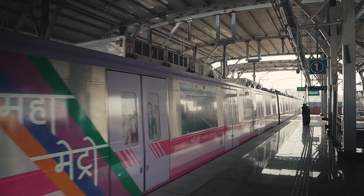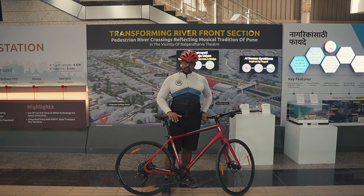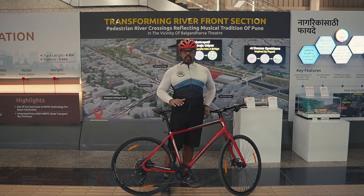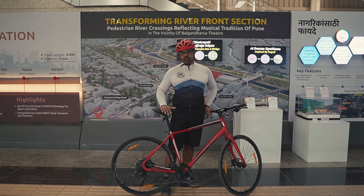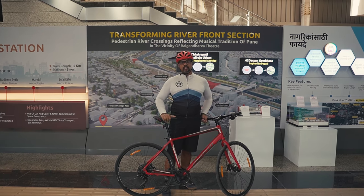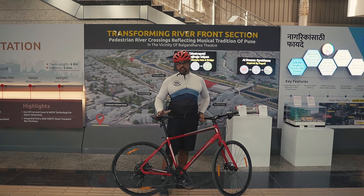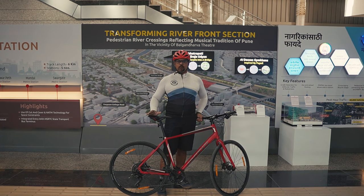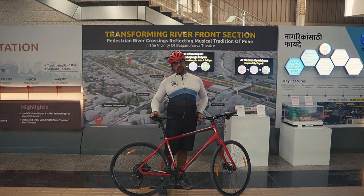Now, if your workplace isn't too close to home, you can use your bike to ride to the closest metro station, get on the train, get off and then ride to your workplace. You can't do that with any other type of vehicle, which is why it is such a blessing that the Pune Metro has allowed bicycles on the train. For leisure cyclists like me, it allows access to great routes that are too far away from home without wasting time and energy in Pune's chaotic traffic.